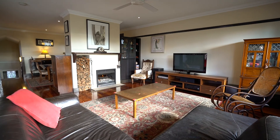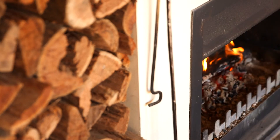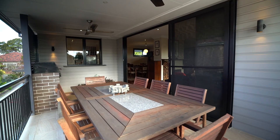I'd say my favourite room changes with the seasons. In winter, it's definitely up here with the fireplace — the double-sided fireplace — and the kids love it too. We sort of all hang out around the fireplace. In summer, it would be out on the veranda, having dinner with the BBQ there, and also the backyard.